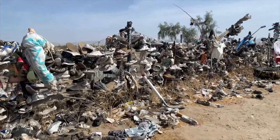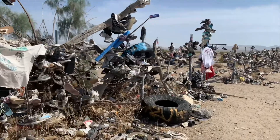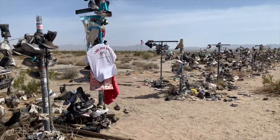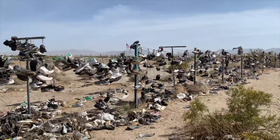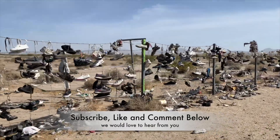The old shoe fence on Rice Road along Highway 62 — art for some. It was an interesting stop along a lonely desert road, interesting to see the hundreds, if not thousands, of shoes that were strung by past travelers along this road.